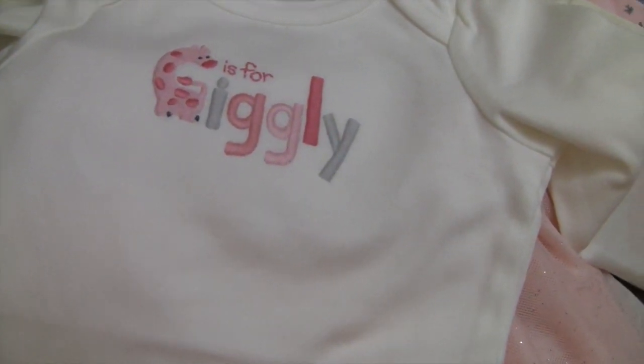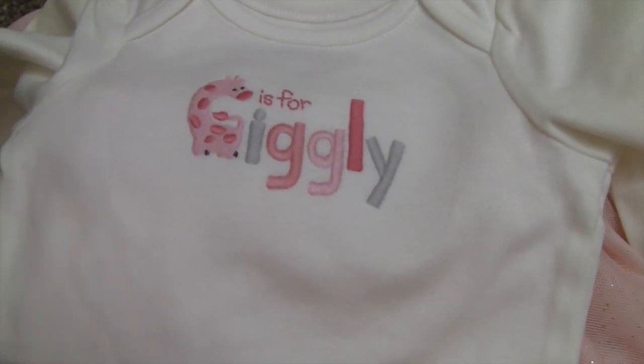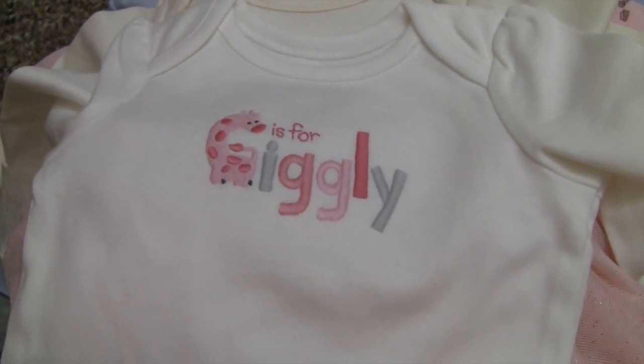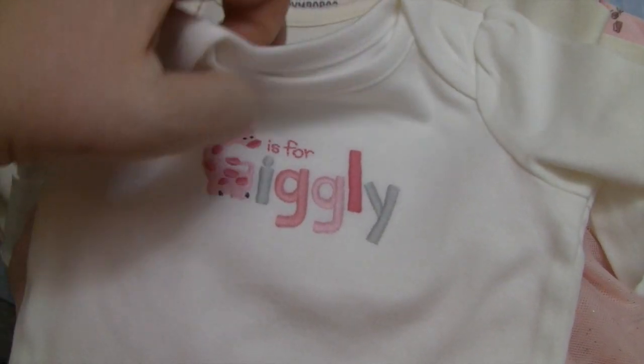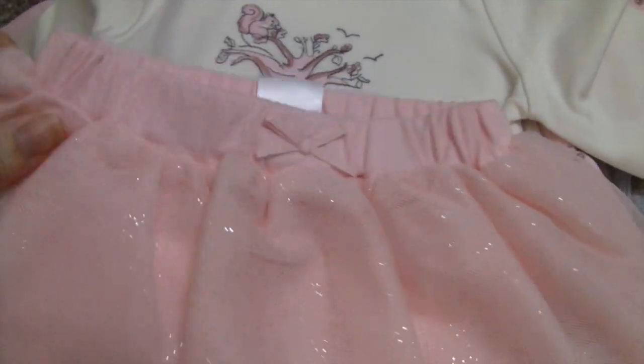Then I got this one for Kaylee because it says 'G is for Giggly' with a giraffe — and she's a smiling kit so I had to get that for her.